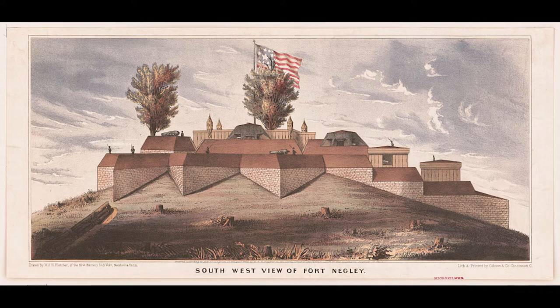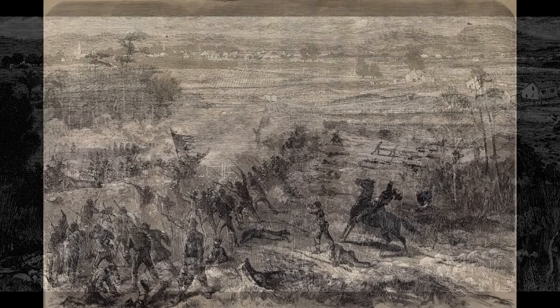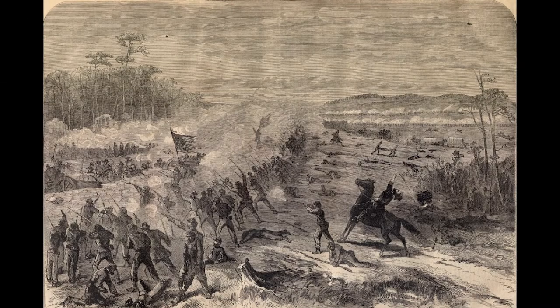Following its defeat at the Battle of Atlanta, Rebel General John Bell Hood decided to take the war into Tennessee, forcing General William Schofield to withdraw from Georgia. After the costly fighting at Franklin — which inflicted significant casualties on rebel brigade and division commanders — Hood advanced on Nashville, where he tried to besiege the enemy. Fort Negley was only marginally involved in the fighting, serving as a staging area for some of the fighting further to the south.